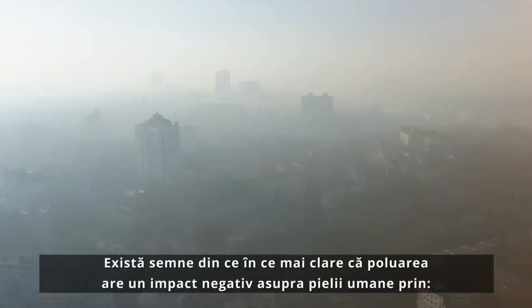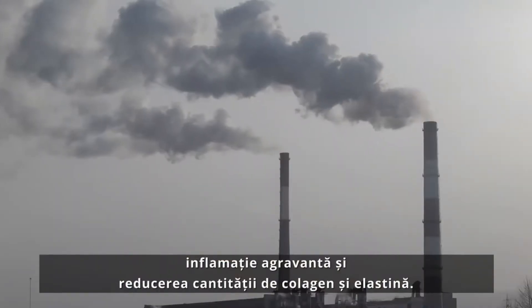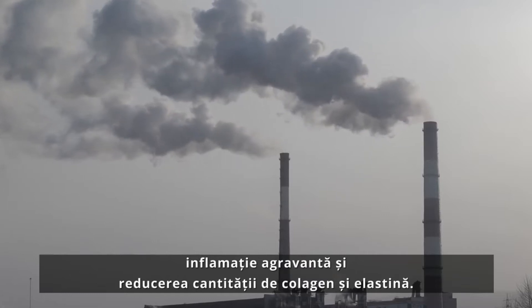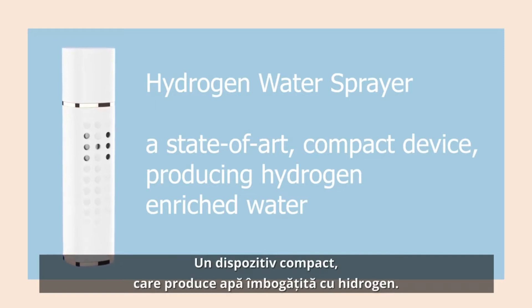There are increasingly clear signs that pollution has an adverse impact on human skin by aggravating inflammation and reducing the amount of collagen and elastin. Tienz introduces the Hydrogen Water Sprayer, a state-of-the-art compact device producing hydrogen-enriched water.